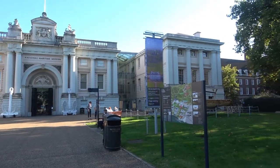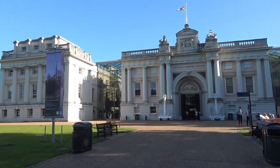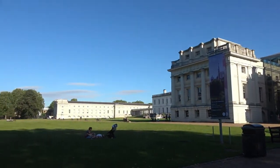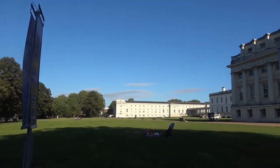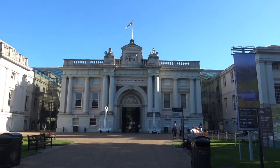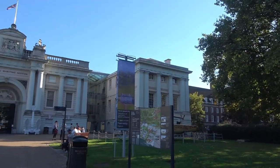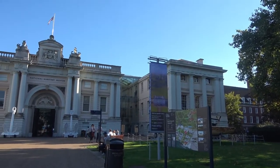This is the front side of the National Maritime Museum. This thing is huge — we barely scratched the surface. But the museum in Greenwich beat us because our legs are beat today. My feet, my legs, whatever.